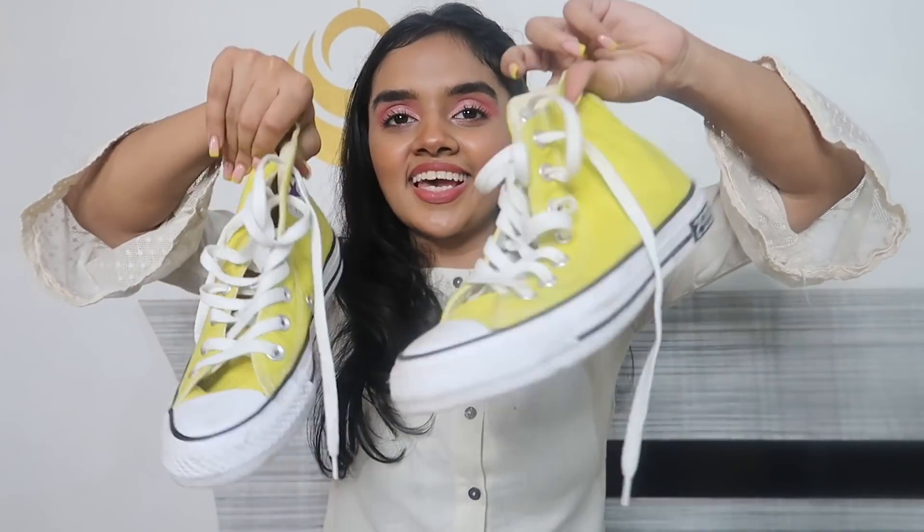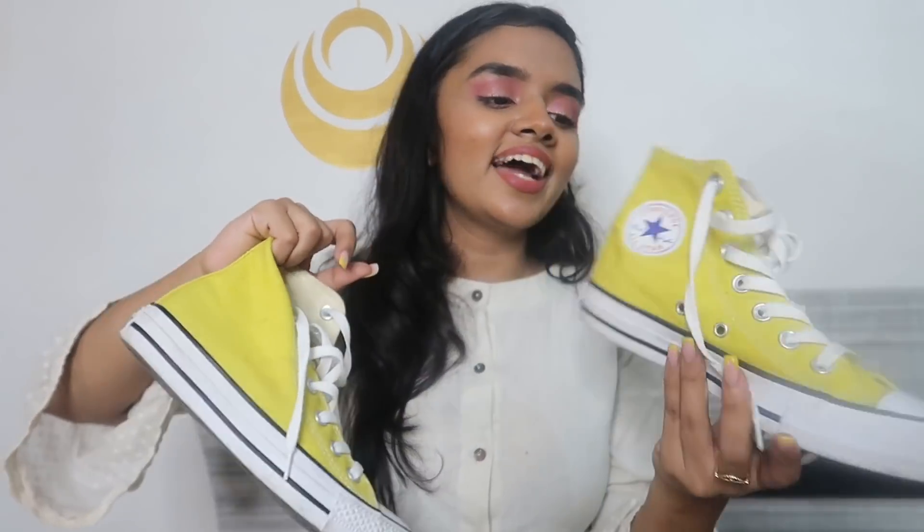Now for the last pair of shoes, and I'm so happy to show these — these are my first Converse! I got them in yellow, of course, because Janvi loves yellow. I found them everywhere but couldn't find them in yellow anywhere, and finally I got them. These are high-ankle shoes and they look very nice. I'm also planning to get them in baby pink and white.